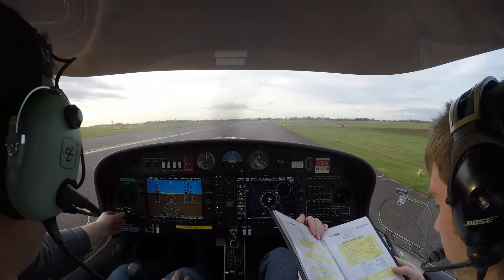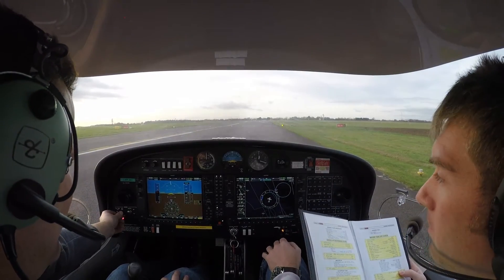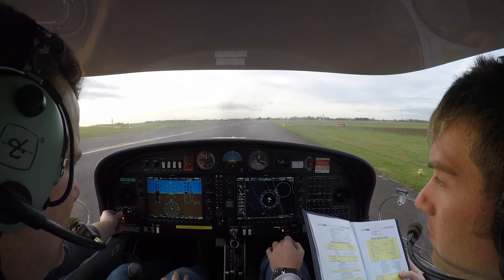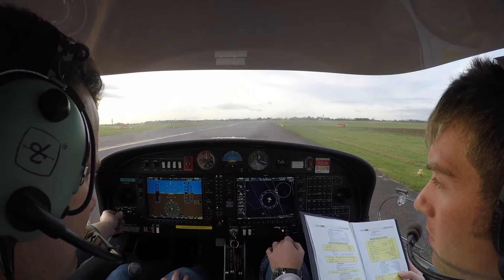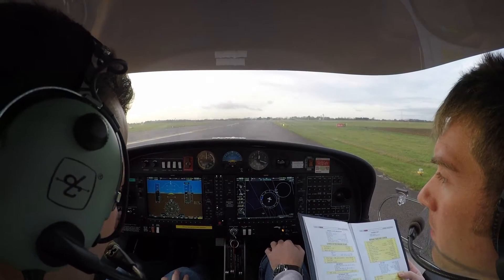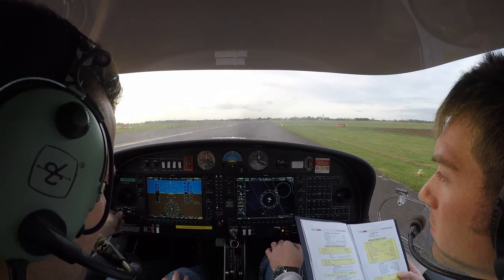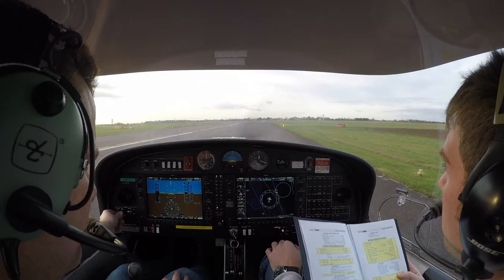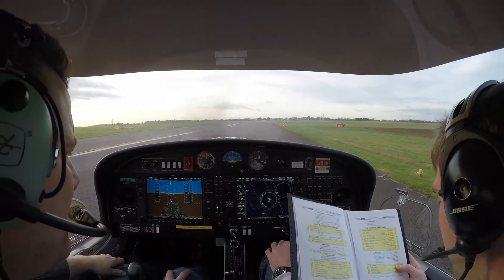ECU test. Okay. 9 Charlie Sierra, climb to flight level 8-0. You're cleared to enter controlled airspace on track to Cannon. Flight level 8-0, 9 Charlie Sierra. Thank you, 9 Charlie Sierra, that's all correct. And London now, 134.125. Flight level 134.125. Good night, 9 Charlie Sierra. Right, ECU test successful.